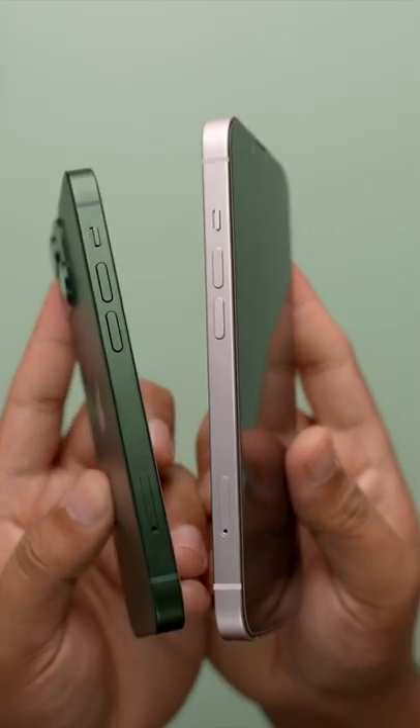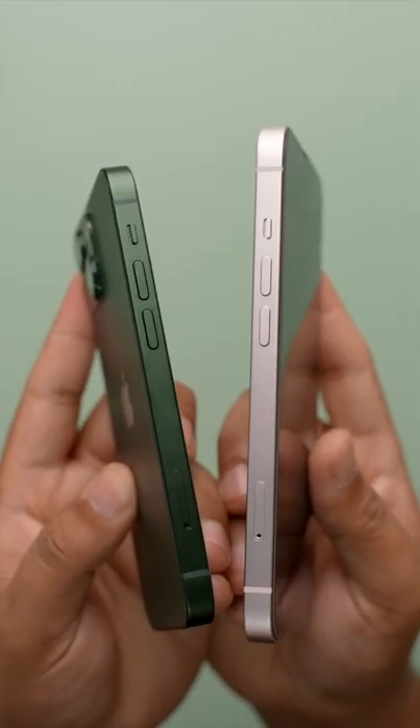Other than their sizes, both the iPhone 13 and the 13 mini have the exact same design. The iPhone 13 is a very comfortably sized phone, but the iPhone 13 mini takes it to a whole new level.